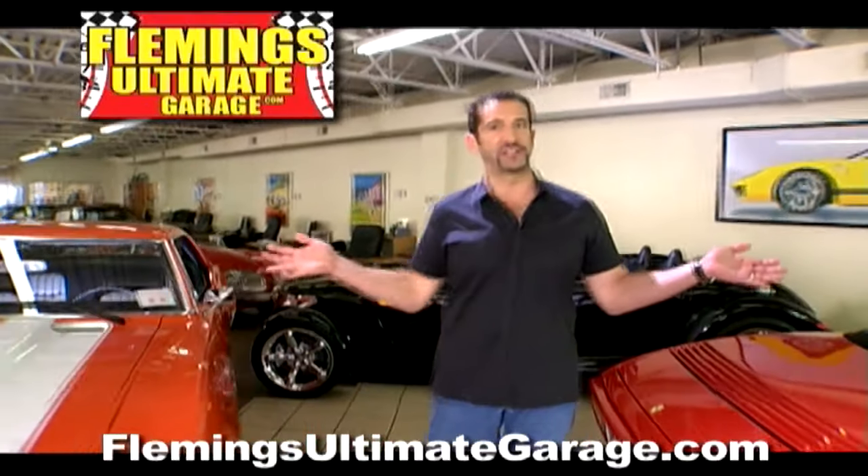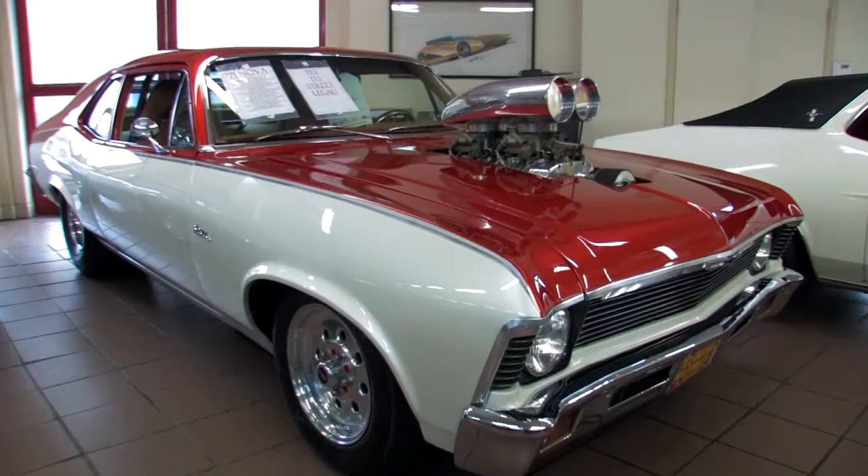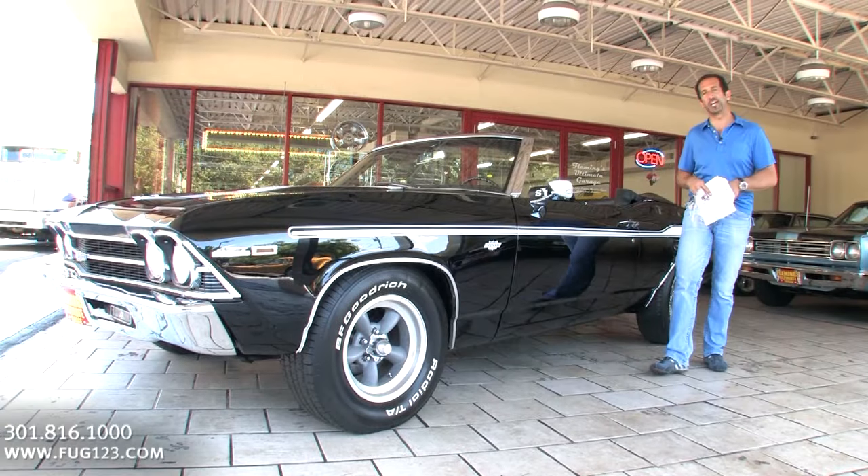Hi, I'm Tony Fleming, and this is Fleming's Ultimate Garage. Welcome to today's video.